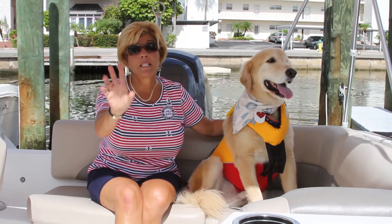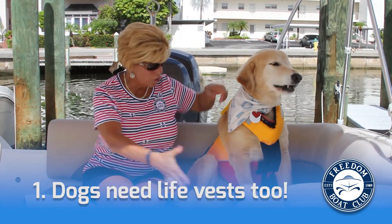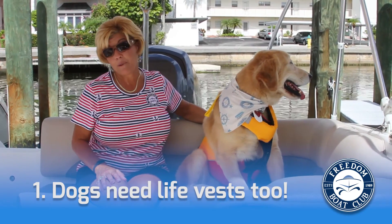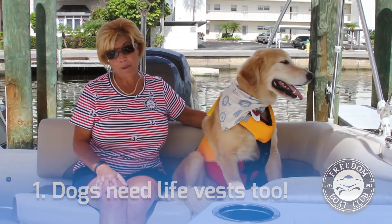However, there are some safety things that you need to know. Number one, your dog should have a life vest just like your kids do. So find one that fits them and feels comfortable for them and that they can swim in — if they fall overboard, they'll be able to float.